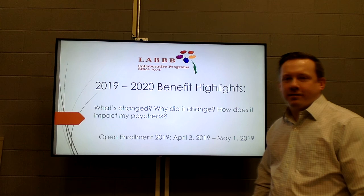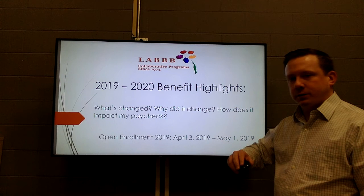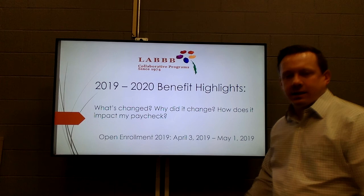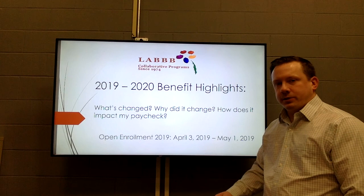Hello, I'm Matt Cameron and welcome to Lab's first ever benefits overview highlight video. We're going to go over a lot of great information about this year's benefits. Open enrollment starts this coming Wednesday, April 3rd, and it will run through Monday, May 1st. This is that one time a year where you can review all of your benefit selections and make any changes you would like.